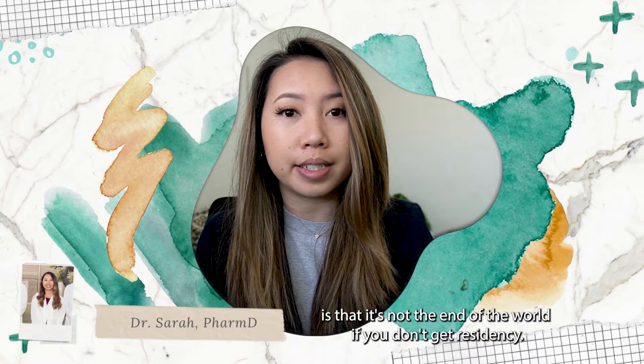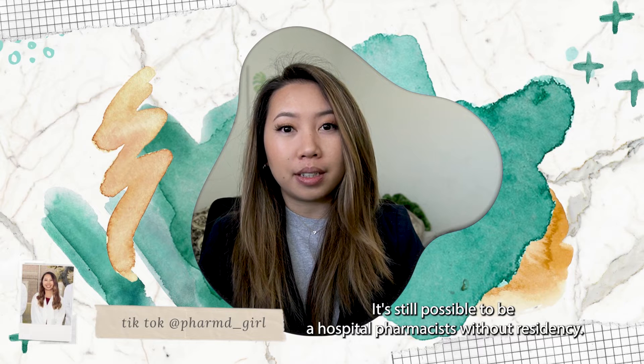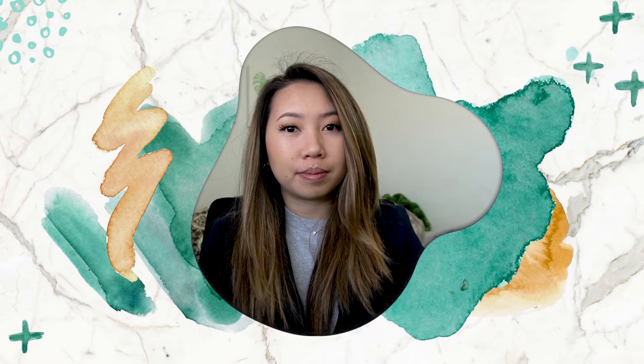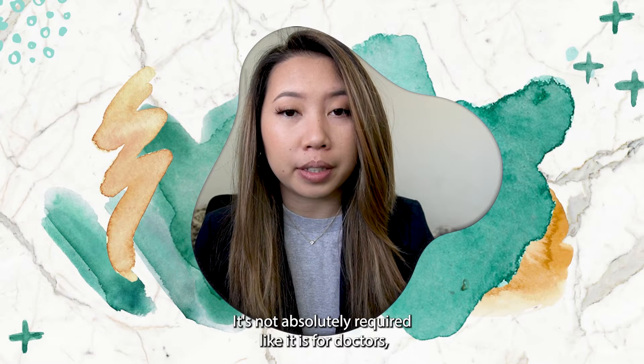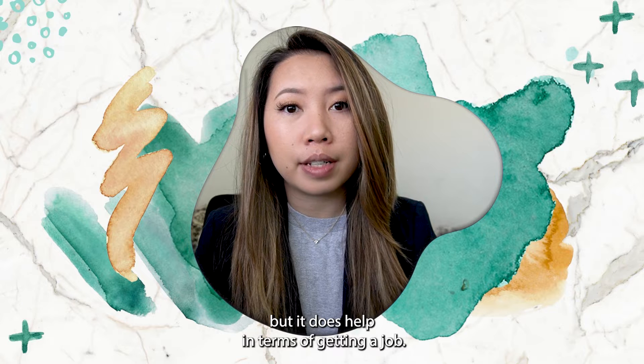One important disclaimer I really wanted to emphasize is that it's not the end of the world if you don't get residency. Trust me, it may sound like it, but it's not. It's still possible to be a hospital pharmacist without residency. It's not absolutely required like it is for doctors, but it does help in terms of getting a job.